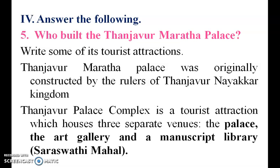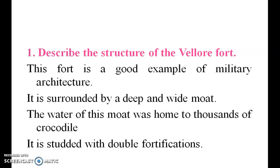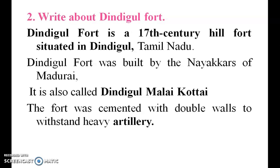The Tanjavur Maratha Palace is very famous for Saraswathi Mahal, the library. It is surrounded by a moat, which is a deep water body, and it has crocodiles — thousands of crocodiles. This is a very important point.